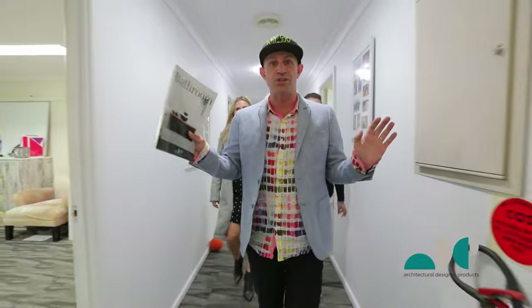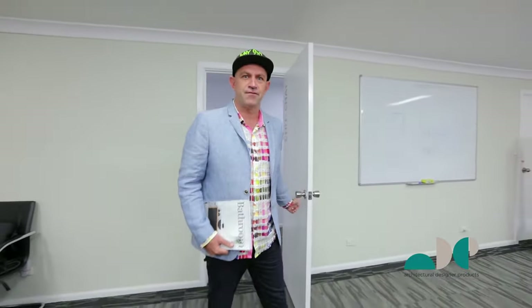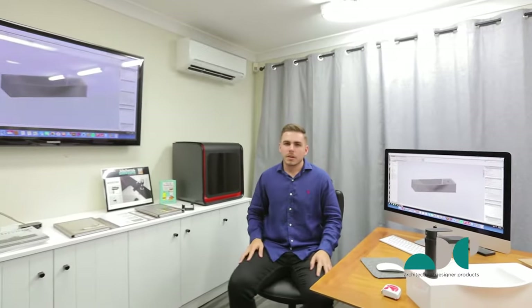So I hope you enjoyed the tour. Another camera. So this is the first stage in the design of ADP's bathroom vanity. And I'd like to introduce you to our design team. Hi guys, I'm Jono. I'm the industrial designer here at ADP and this is our design committee.